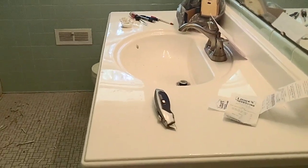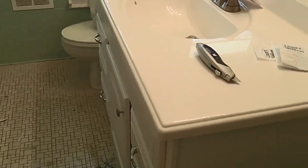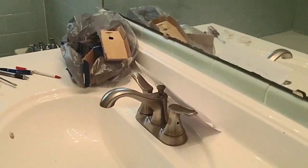I replaced that — bought the stuff from Lowe's. New sink, new hardware.